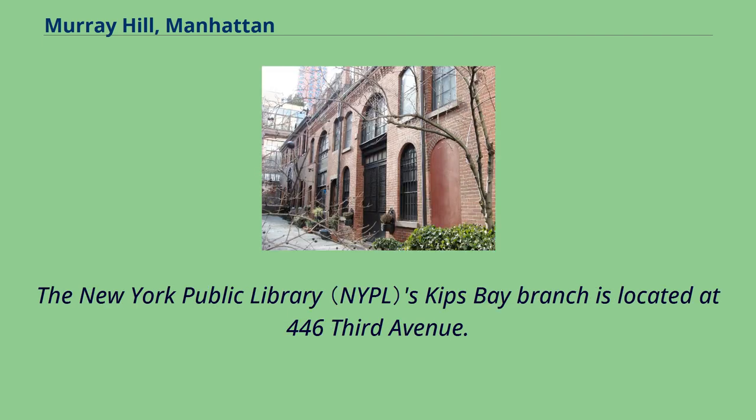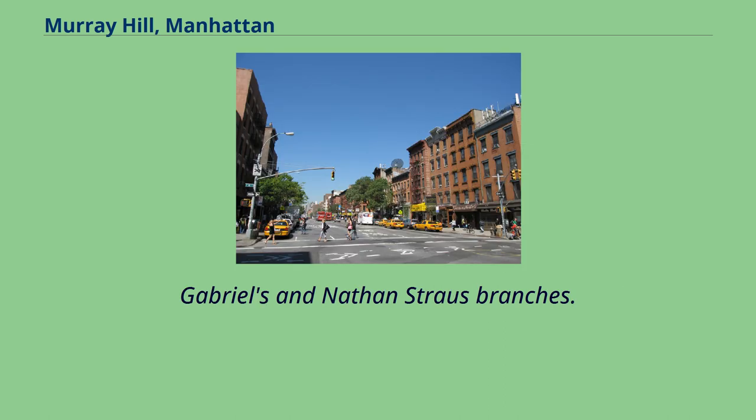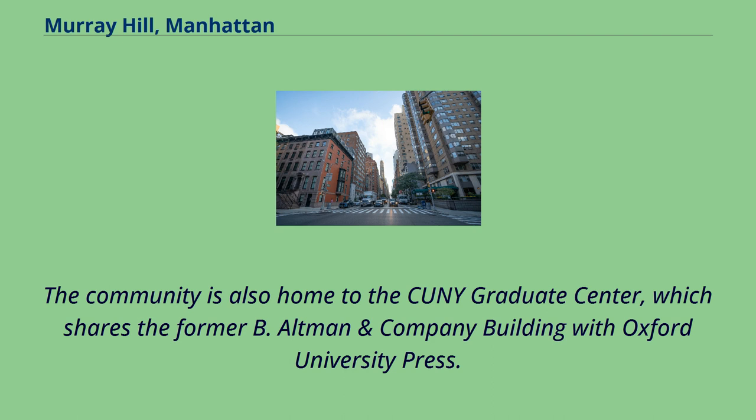The New York Public Library's Kips Bay branch is located at 446 3rd Avenue. The one-story branch opened in 1972 as a replacement for the Gabriel's and Nathan Strauss branches. The community is also home to the CUNY Graduate Center, which shares the former B. Altman and Company building with Oxford University Press.